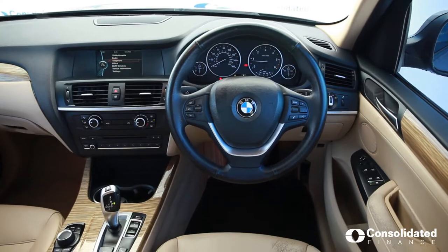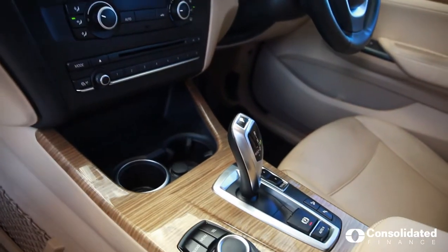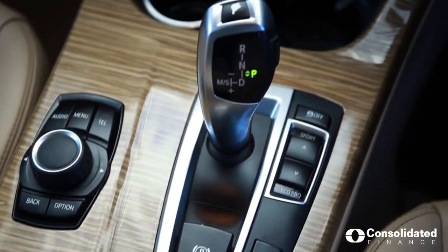Join me on the inside. Let's have a further look. We're inside the luxurious BMW X3 — it's an SUV with a wood grain finish. Let's take a look around at the cockpit and the interior.